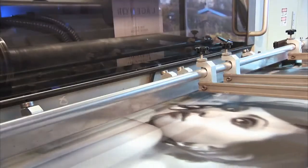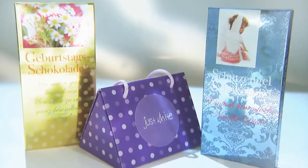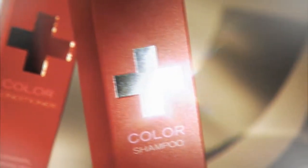Especially in the premium segment, the demand for sophistication is increasingly noticeable. There's primarily a strong demand for folding boxes that give branded products an exclusive appearance by proven techniques such as hot foil stamping, hybrid coatings, or cold foil printing.